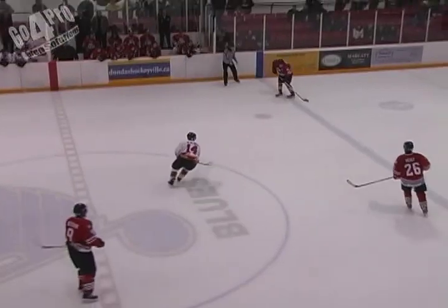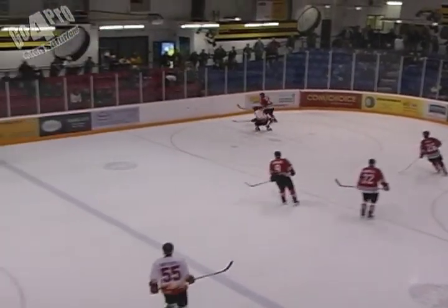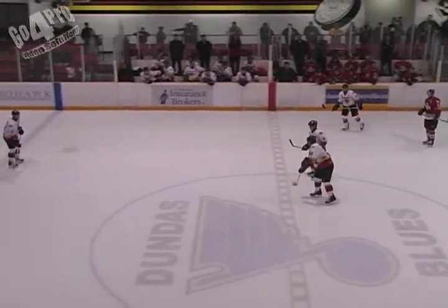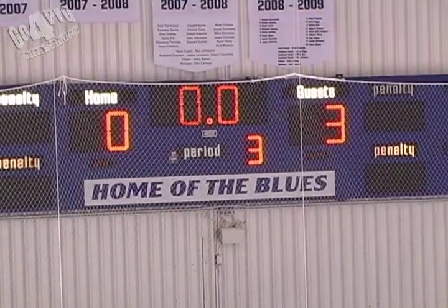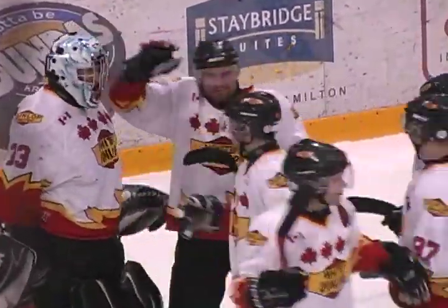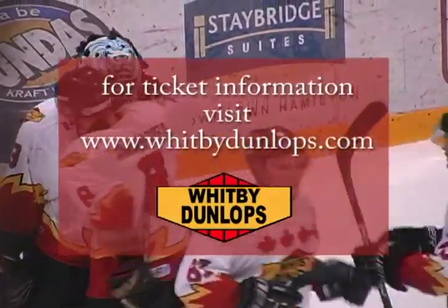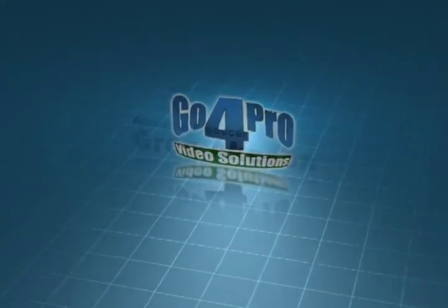Gibbons makes sure it gets out to center ice with ten seconds to go as Dundas is forced back into their own zone. Ryan Christie, being watched by John Ross, gets it to the line and out. Andrew Gibbons takes it and sends it back as the clock winds down and the horn goes. We are headed for a game five — Whitby wins it three nothing over the Dundas Real McCoys. Stay with us for the post-game show; this is Whitby Dunlops playoff hockey, brought to you by Dundas Super Flooring, in Whitby on 107.7 FM and 1580 CKDO.